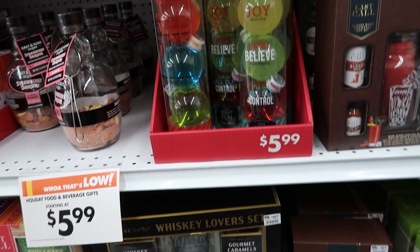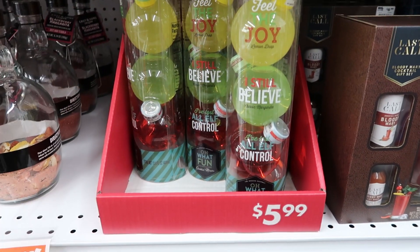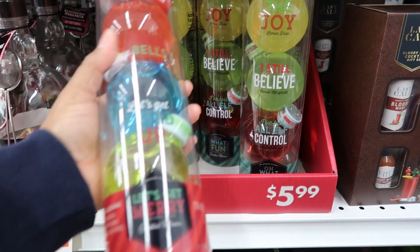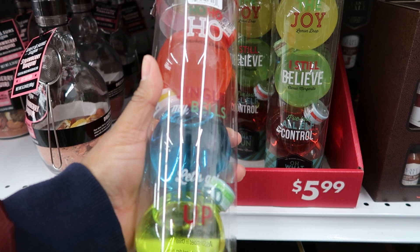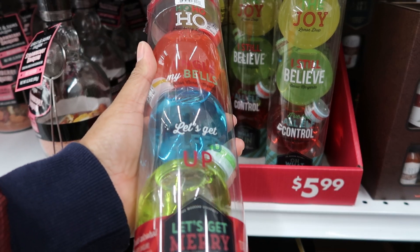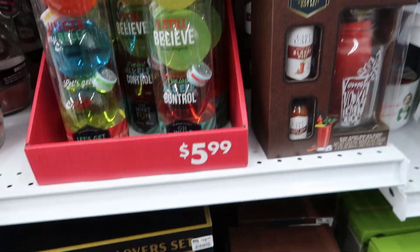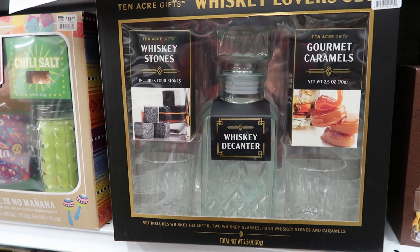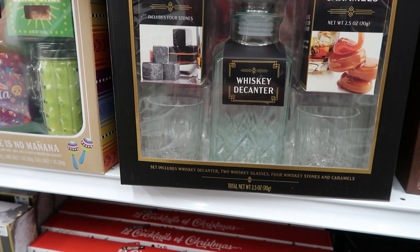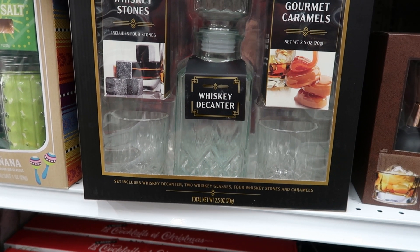Down here they have — what fun — this one says 'Let's Get Married.' This is $5.99: you get strawberry daiquiri, cotton candy, and apple martini. And then down here they have this whiskey lover set — $15.99. It includes four stones, gourmet caramel, a whiskey decanter, and two glasses.